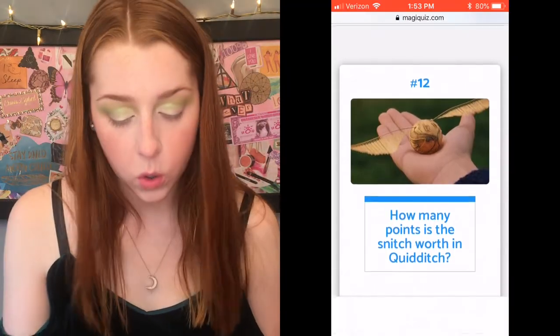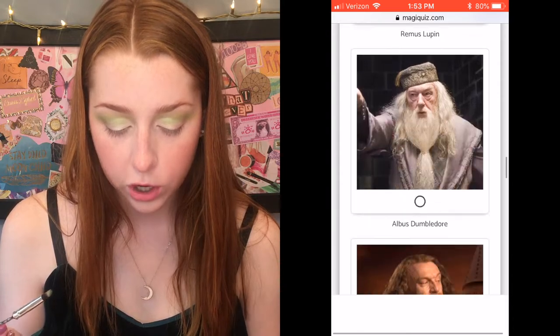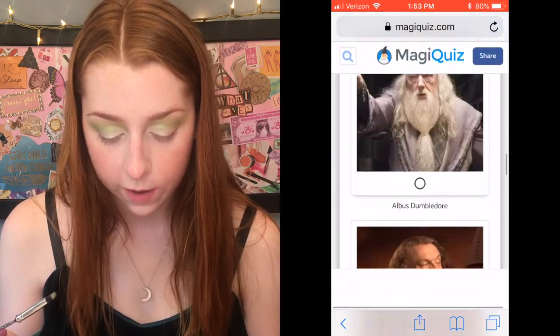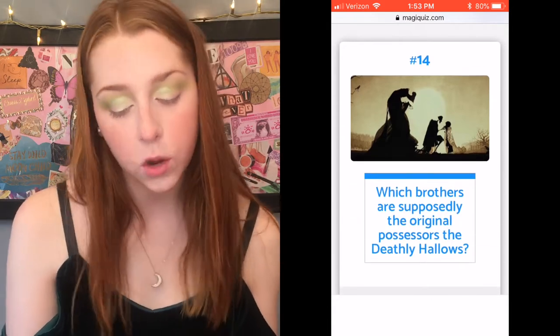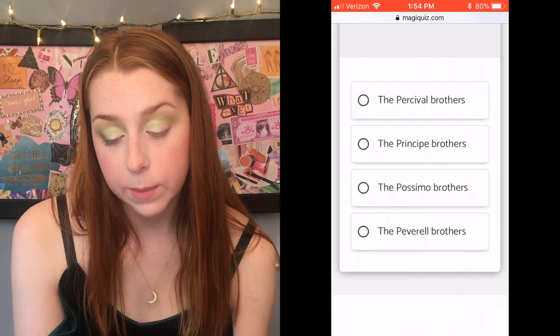I'm just taking this iridescent green shadow from a Kat Von D palette right over top where I put all of that earlier stuff. This is like a Shrek green — we are not going down the Slytherin path. How many points is the snitch worth in Quidditch? I'm going to say 100 because I literally have no idea. Who founded the Order of the Phoenix? I'm pretty sure Dumbledore did — hello, he is Dumbledore after all. Which brothers are supposedly the original possessors of the Deathly Hallows? I believe it's the Peverell brothers — I think I just want to say Peverell because of Dumbledore's middle name and whether he's related to them. I'm going to say Peverell brothers.